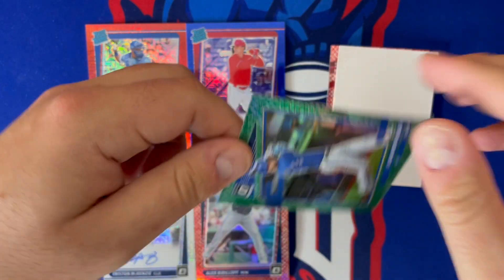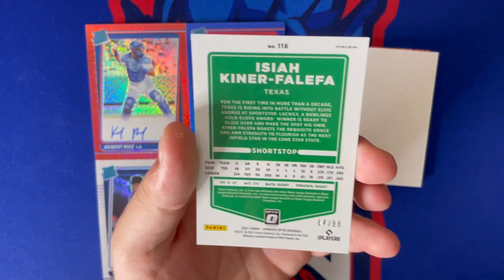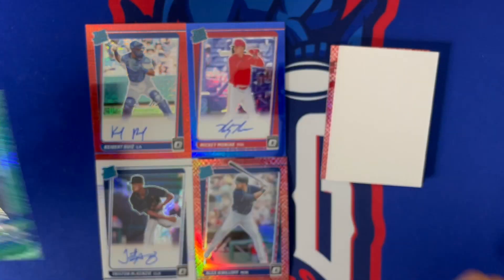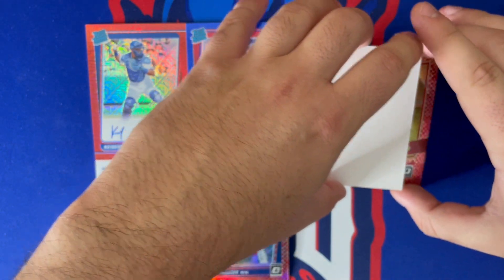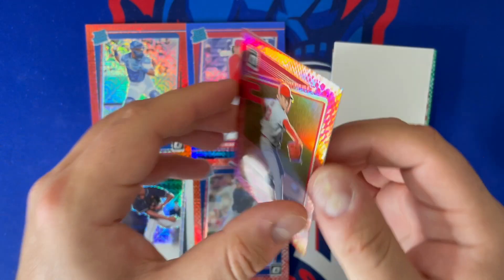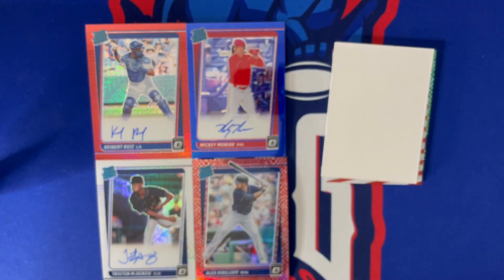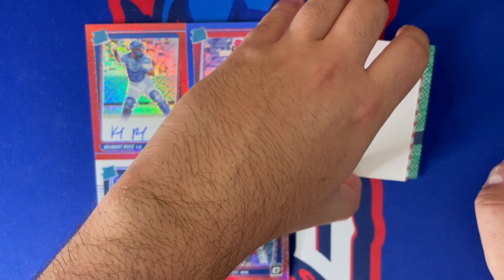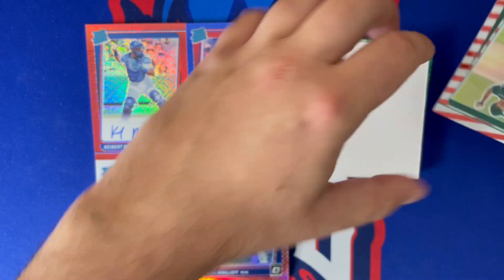Next card is our first non-rookie card of the day — it's Isaiah Kiner-Falefa. These are out of 88, that's the green pattern, not going to make the board. We do have one more red, so this should be out of 110 as well — and that's Kwang-Young Kim, out of 110, red dragon scale.